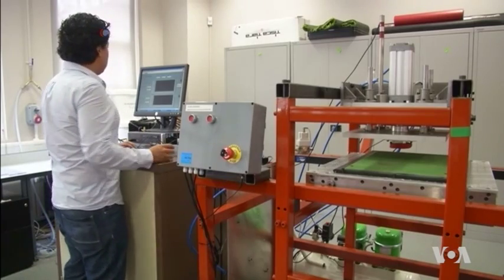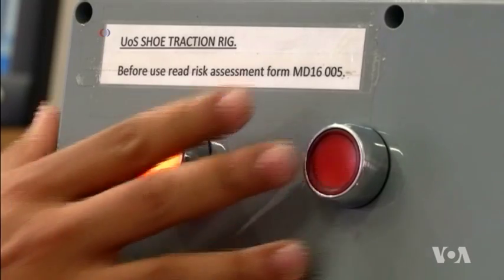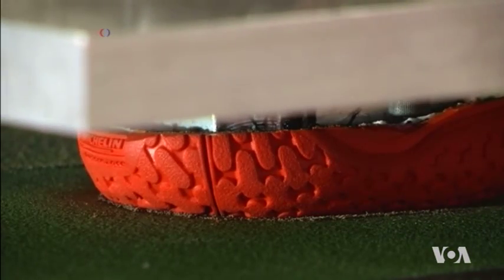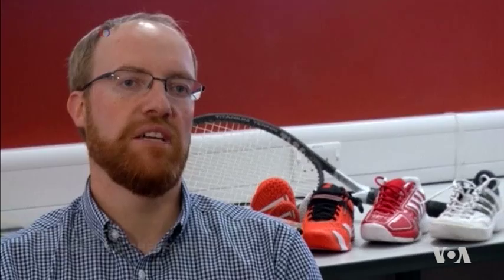Looking for the best match between shoe and surface, researchers at the University of Sheffield have built a special mechanical rig that can measure shoe traction. In order to do that, we need to understand a number of parameters including how the shoe changes and how the properties of the shoe affect that interaction.